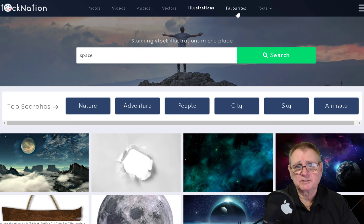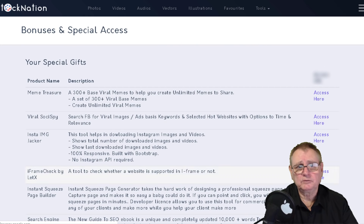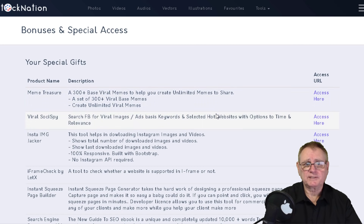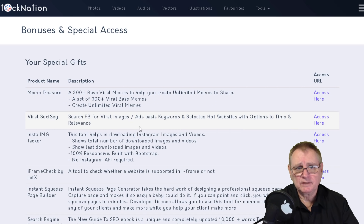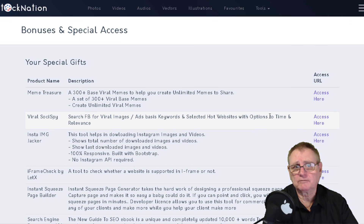I use this every day. You've also got an image editor built in and a video editor as well, and there are some bonuses included - 300 memes, a set of 300 viral-based memes, a viral social spy to search Facebook for viral images, and different access options.